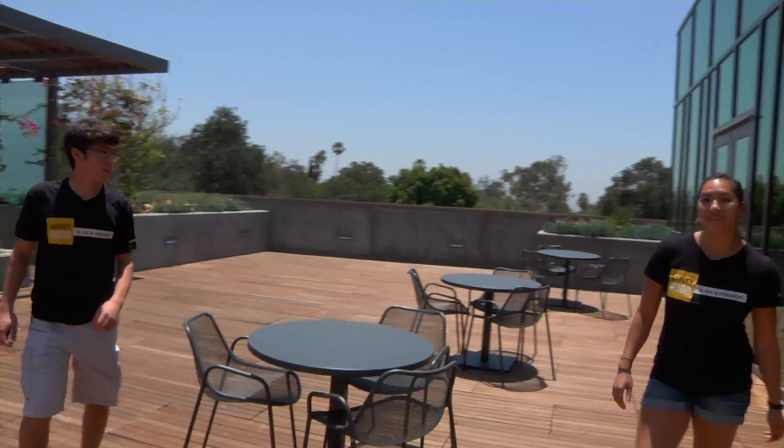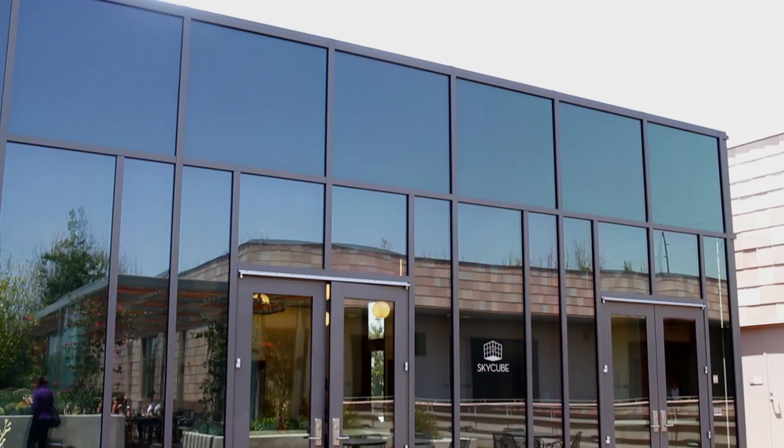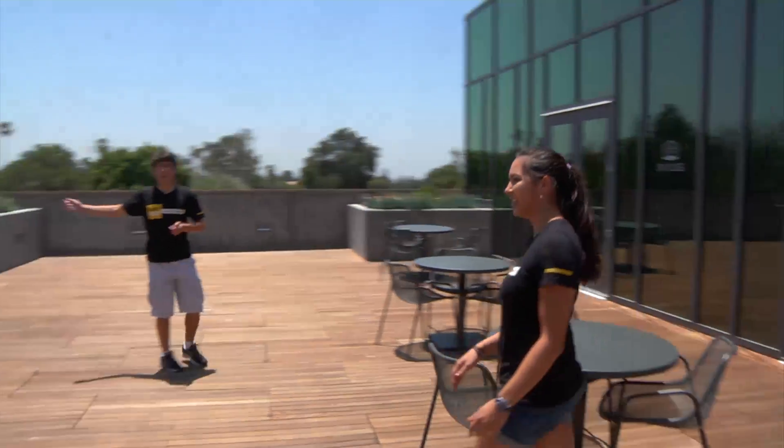Right behind me we have the sky cube, which is our glass classroom at the top of the building. We host a lot of events here, and fun fact — the students actually got to name it.